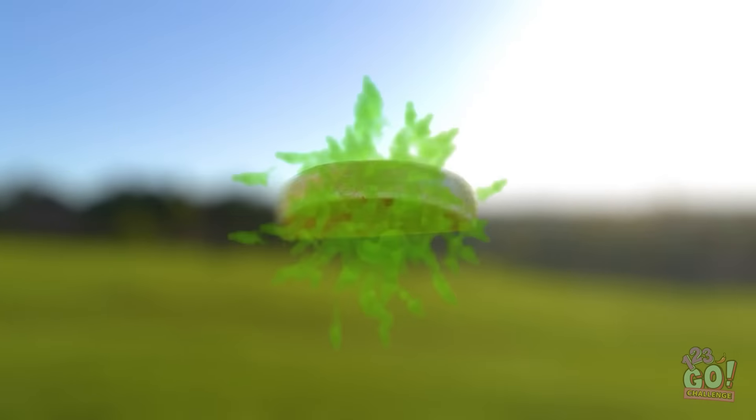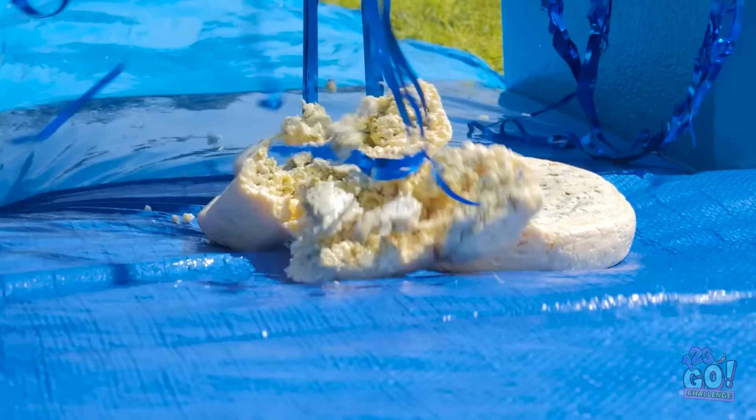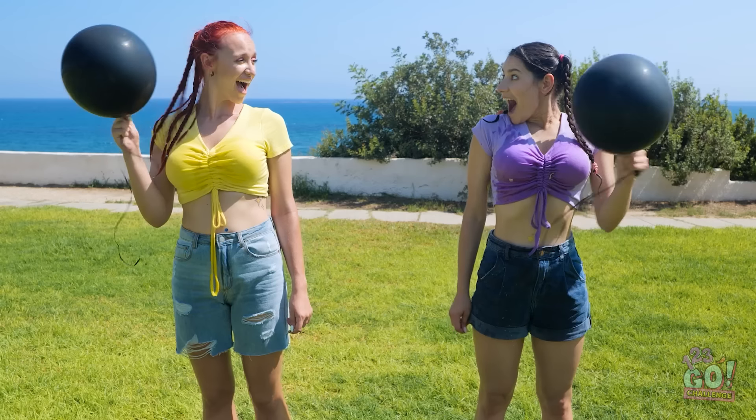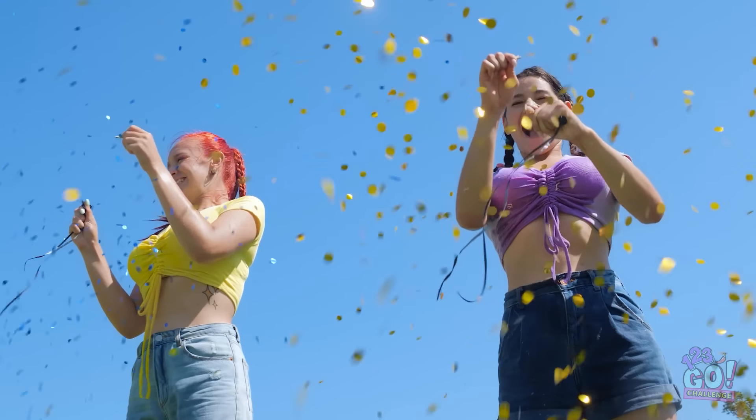Well, we think it's time for something stinky! That's right! A big ol' wheel of blue cheese! Let's add even more! There we go! It's all crumbled and ready to go! Yay! Balloons! It's popping time! Wow! Sparkly confetti!